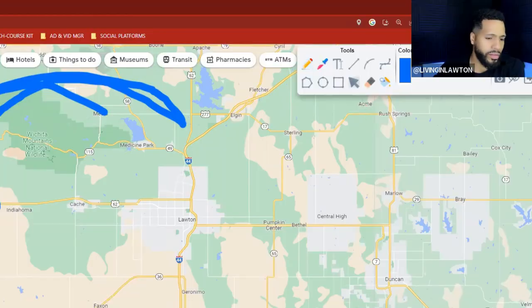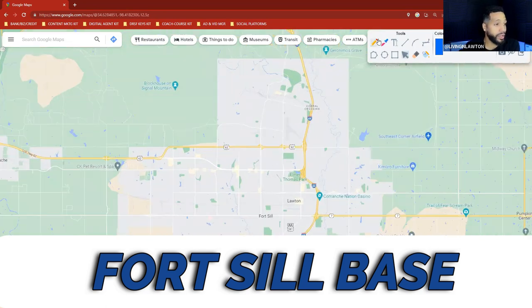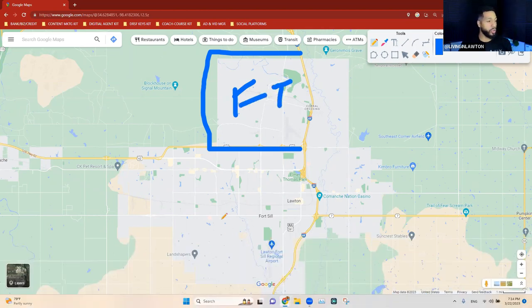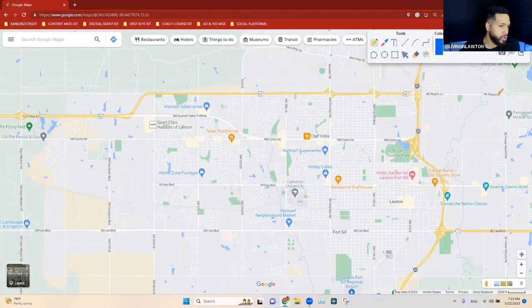One important fact about Lawton: since it's a small metro area, there has to be something generating a lot of business, and that is the military — this is a military town. Fort Sill Army Base is here, covering about 90,000 acres. If you're PCS-ing or relocating in the military, you'll be commuting north to Fort Sill.